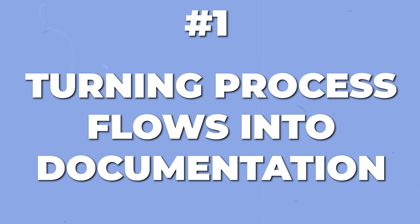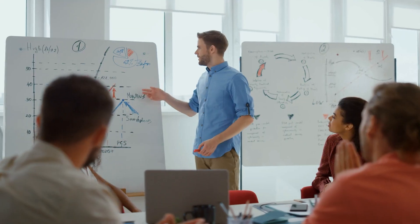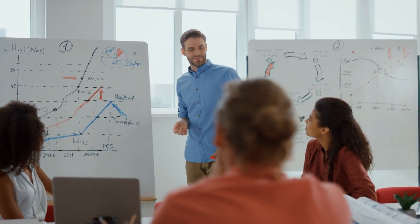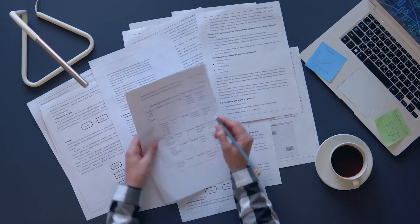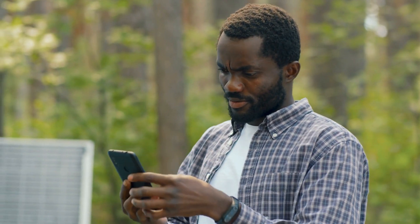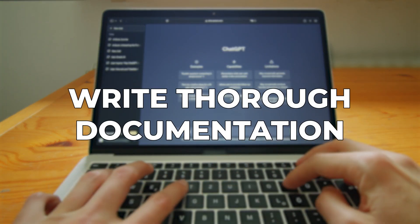The first use case — really popular among my clients — is turning process flows into documentation. We've all had meetings mapping out a new process: onboarding new hires, handling purchase orders, a new sales process, shipping logistics, whatever. We end the meeting with a giant flow chart on a whiteboard or digital canvas, but no one ever takes that and writes it into company documentation. With ChatGPT images, I recommend taking a picture or screenshot of these process flows, then asking ChatGPT to write thorough documentation based on what it sees in the picture.